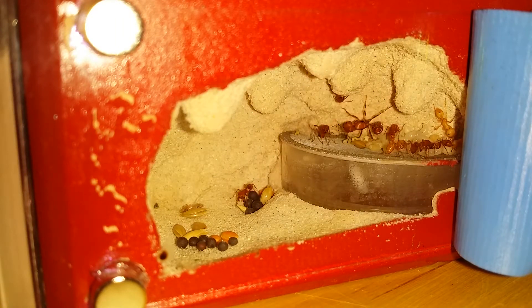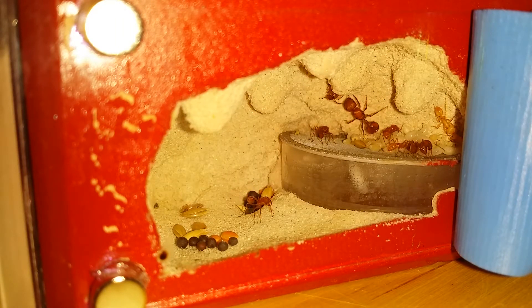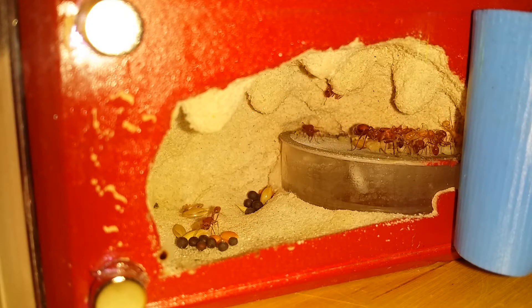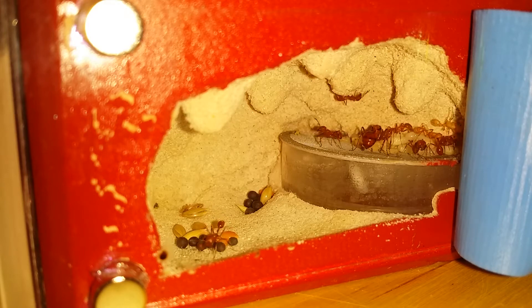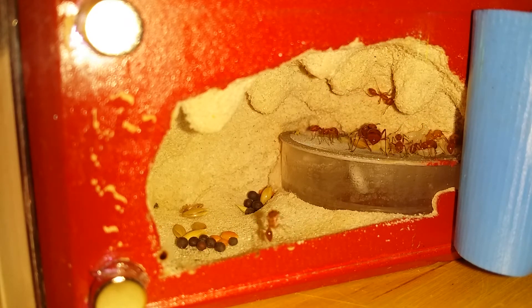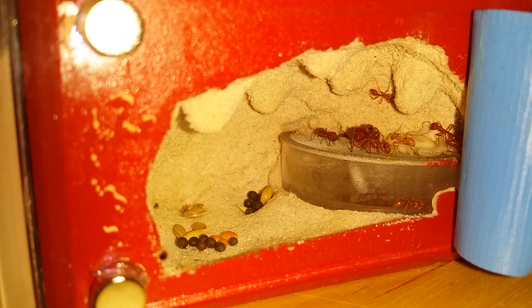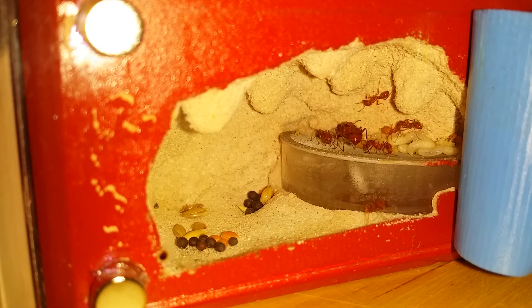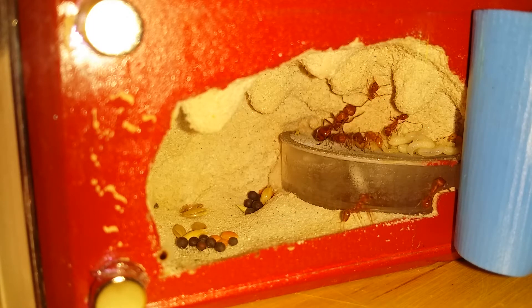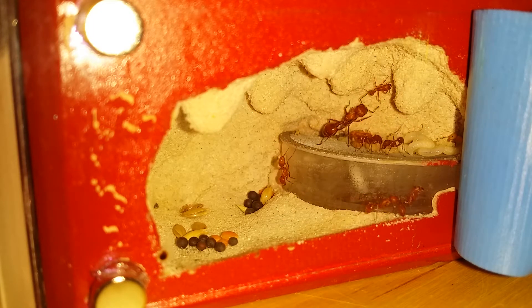Anyway, I've been following this colony since its inception and they are doing very well. I caught this queen back in September of 2016 and it really didn't seem to be doing all that well, but over the last month it has had its first eclosion and has grown from there.